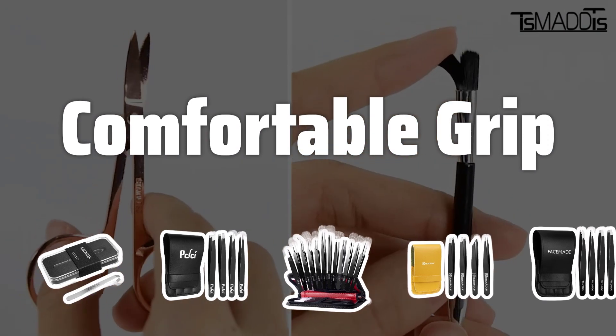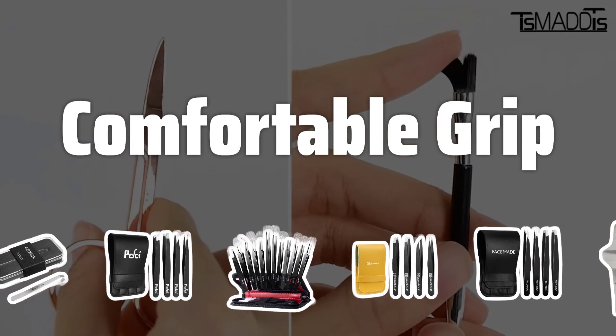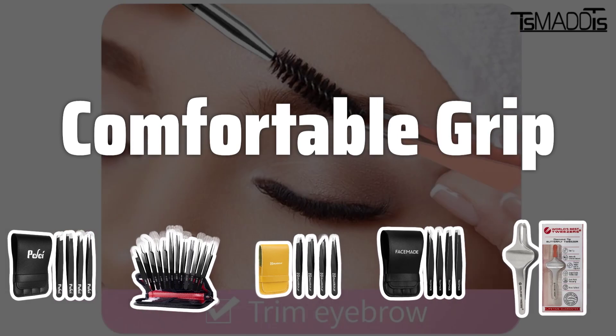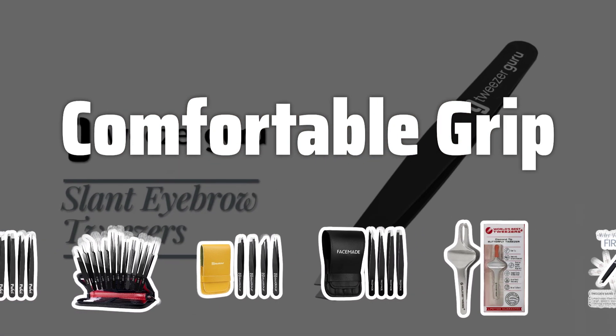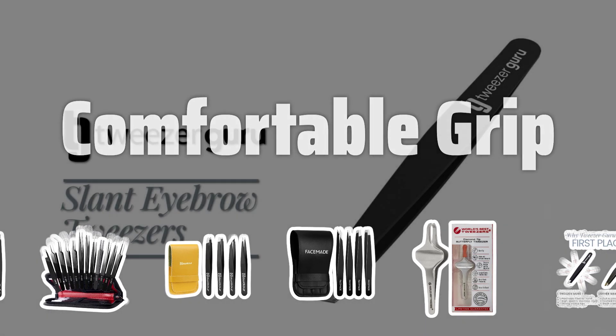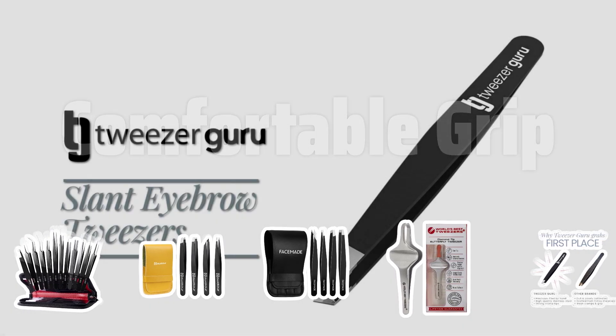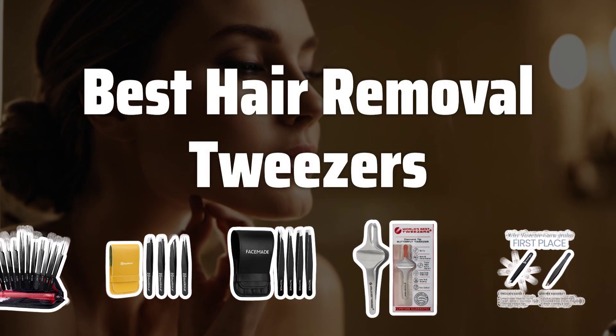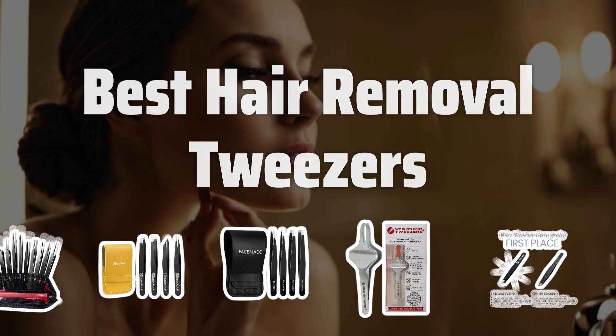Comfortable grip. A comfortable grip is essential for a pleasant hair removal experience. Look for tweezers with a non-slip grip or a textured surface that provides a secure hold without causing hand fatigue. A well-designed grip allows for precise control and reduces the risk of accidental slips or pinches. Now let's take a look at the best hair removal tweezers we chose for you.